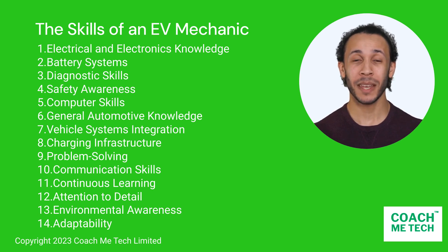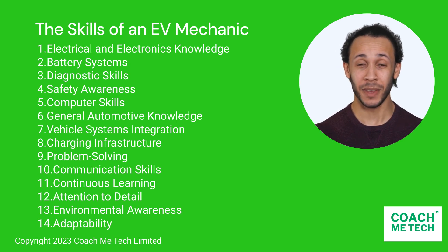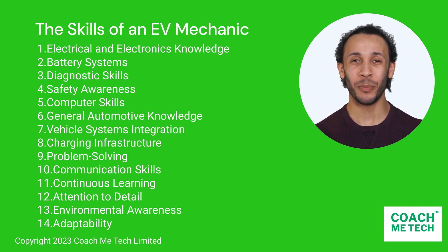EV mechanics are playing a vital role in the transition to electric mobility, ensuring that EVs are safe, reliable, and perform at their best. Their specialized skills are in high demand as electric vehicles become more prevalent on the roads.